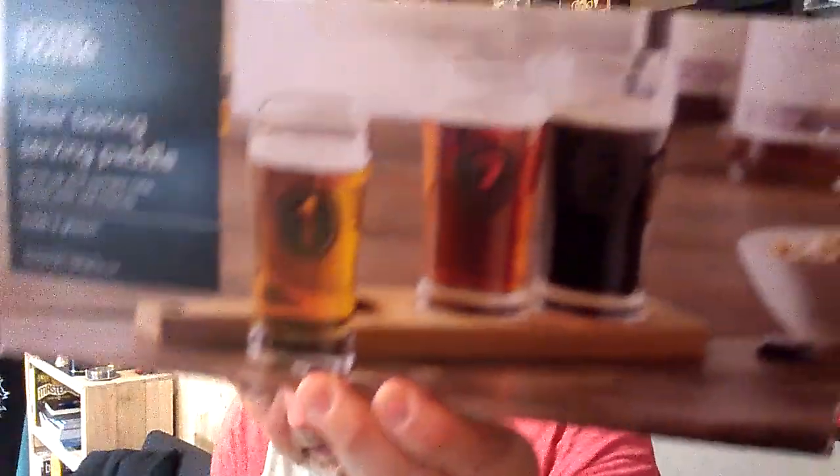Last beer-related gift — I'll show you the box first — I got a set of three beer tasting glasses and a paddle. My daughter got me these. Just a nice little paddle and you get three glasses, which will come in very handy when I'm doing side-by-side comparisons — like a clone beer, or two or three of my own brews in the same style — putting them on the paddle in the same type of glass.